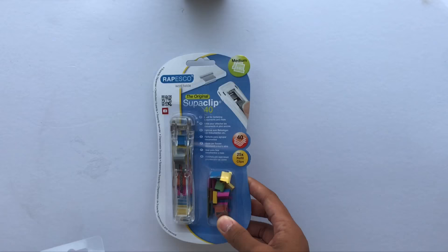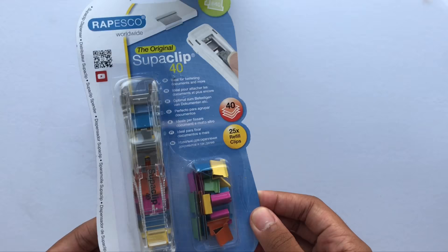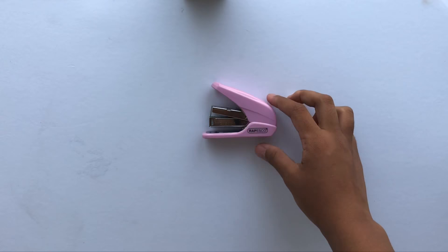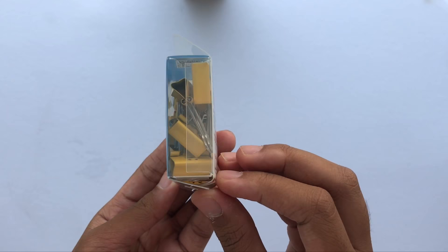I also needed some office supplies and Repesco was kind enough to send me some to show you guys. The first thing I received from them was the super clip along with the refills — I love the transparent design and how it clips papers together effortlessly. The refills were really cute and had heart cut-out designs on them. The next thing was a mini stapler specially designed to help staple with ease. The last thing they sent are these binder clips, which will be used for attaching items together — my favorite part are the cute designs on the clip.